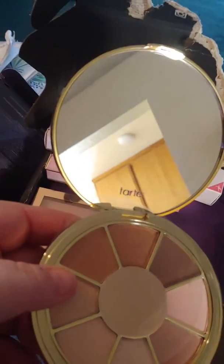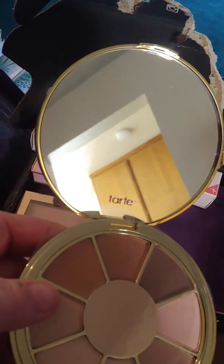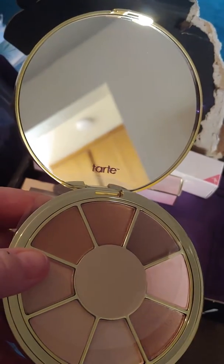Hey, this is what the inside of the eyeshadow palette looks like. It smells like chocolate, but none of the names have anything to do with chocolate.